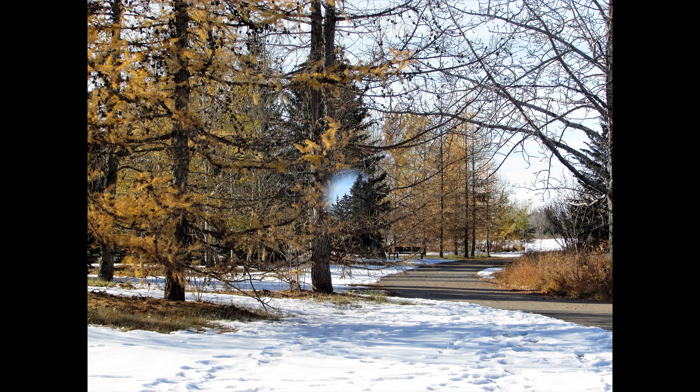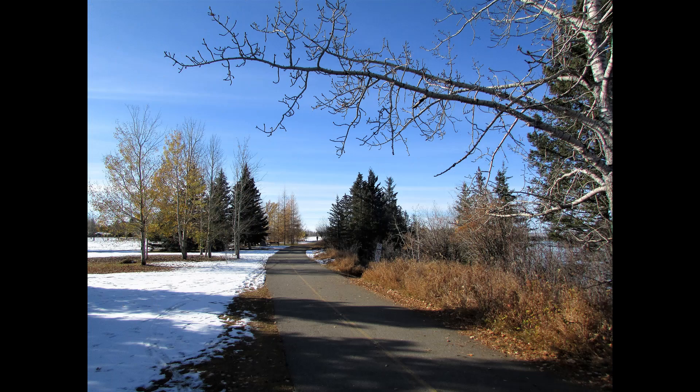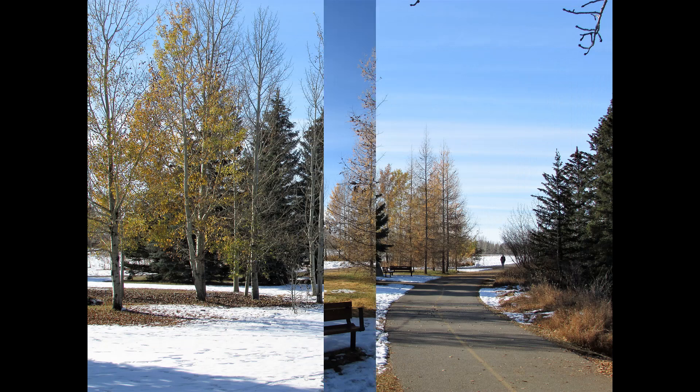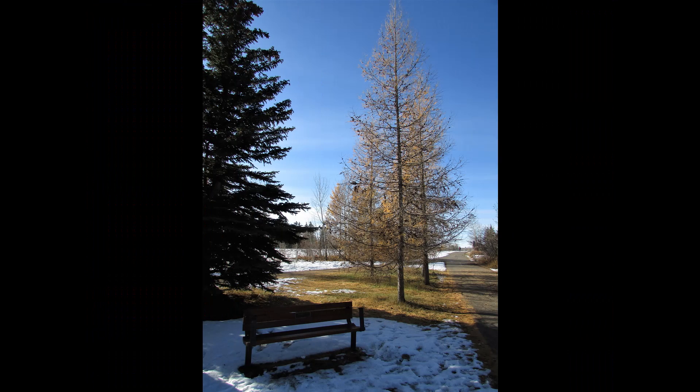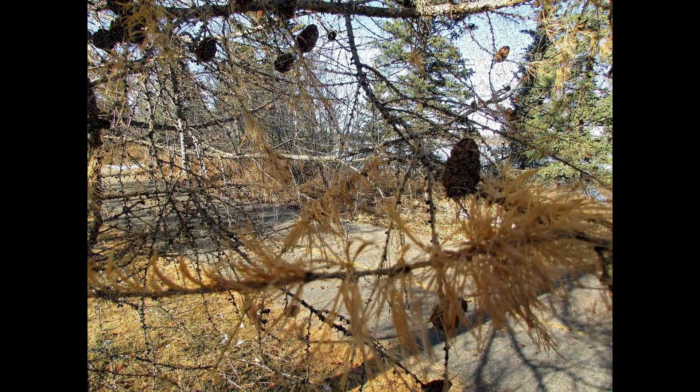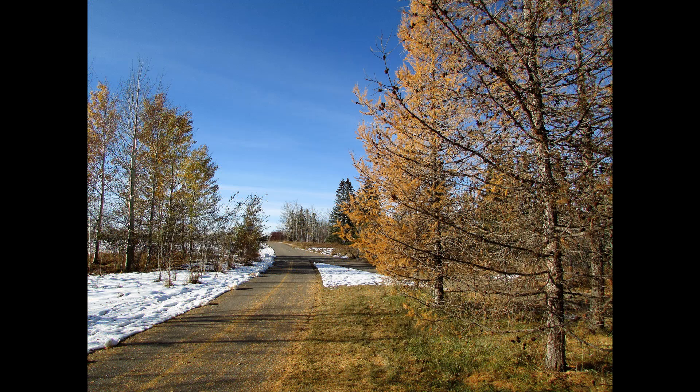Heading on down the trail, we have some large trees we just passed, and we still got some autumn colors and more large trees there too. There we are — a close up look at the large tree.